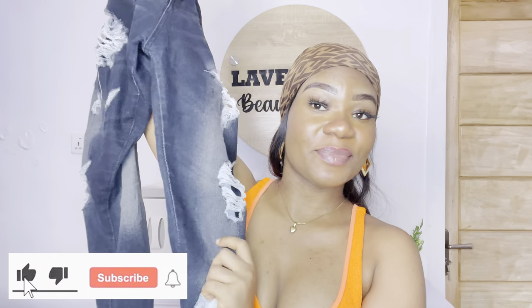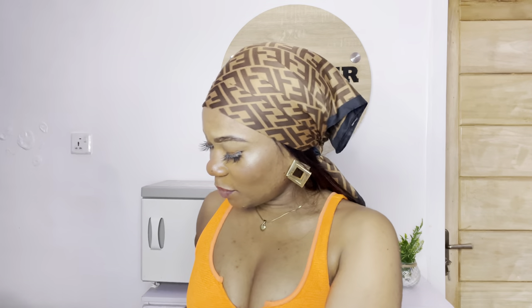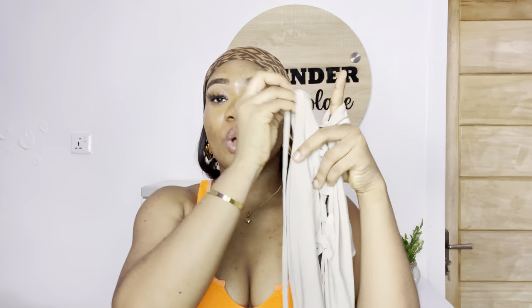That brings me to this beautiful ripped black denim — I think this is called jeggings because it's really stretchy and doesn't feel like denim. And this beautiful Pretty Little Thing bodysuit that I've had for the longest time and haven't really been able to style. So let's look into the outfit.